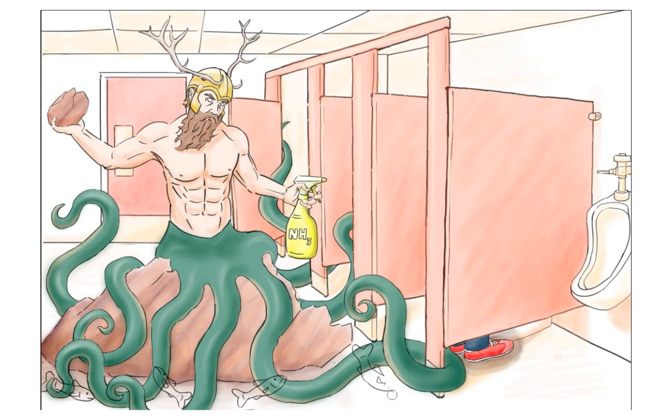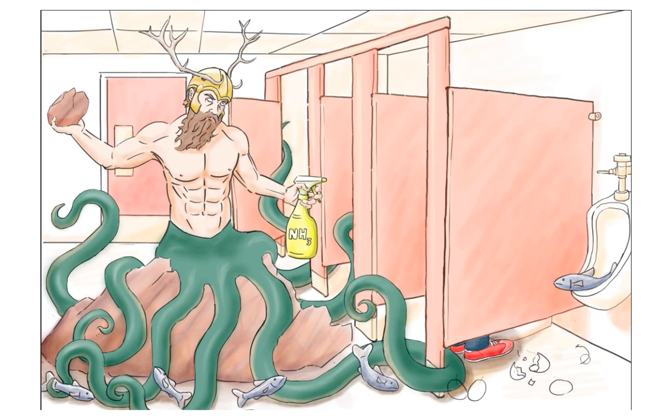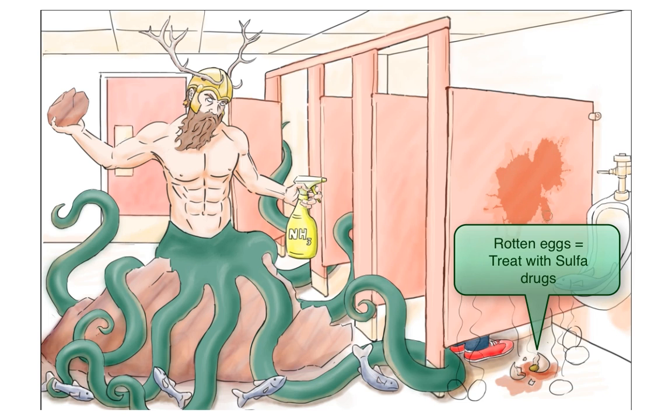Now, we'll surround Proteus with fish. This will remind you that Proteus may be described as having a fishy odor. Lastly, we'll put a rotten egg here. This will be our symbol for sulfa drugs, because rotten eggs have a sulfur-like smell. Use this to remind you that Proteus is treated with sulfa drugs.